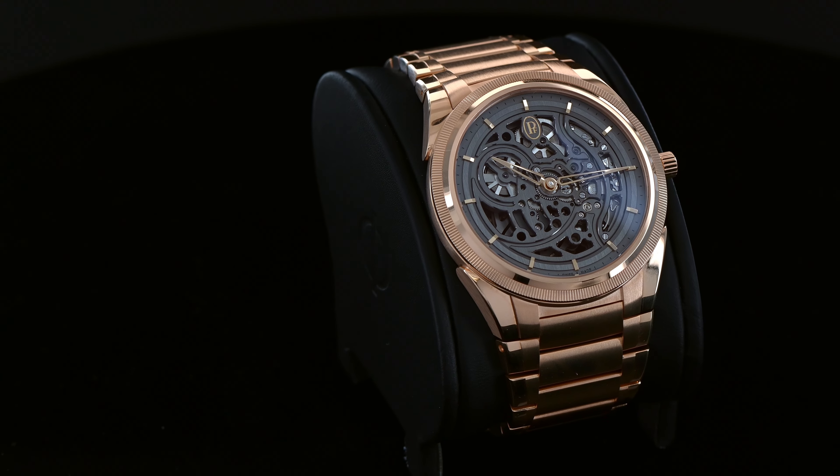With the Tonda PF collection, Parmigiani Fleurier brought the elegance and fine craftsmanship of its timepieces into a new and sportier echelon of luxury. Today we're going to explore an exceptional piece from the Tonda PF collection: the Tonda PF Skeleton.